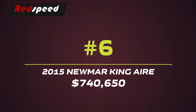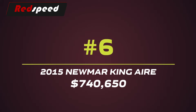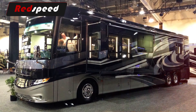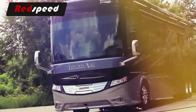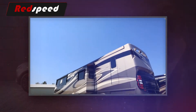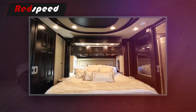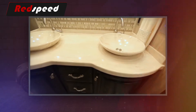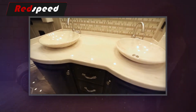#6: 2015 Newmar King Air – $740,650. This bus has a Class A motor powered by a 600-hp Cummins ISX turbo diesel engine and supported by a custom-built Spartan K3 chassis. It's configured with a comfort-drive steering system with power control and a safety cruise collision avoidance system to help you navigate through adverse weather and hazards.